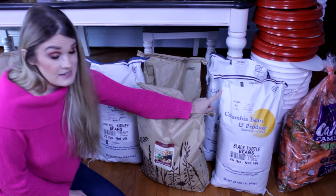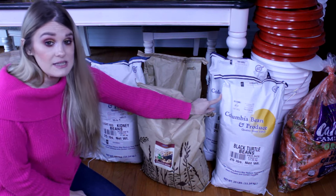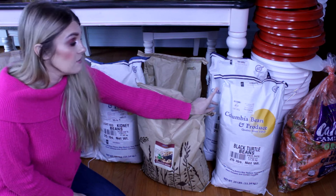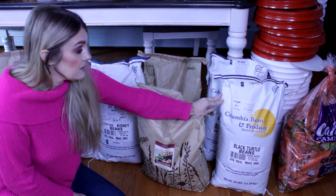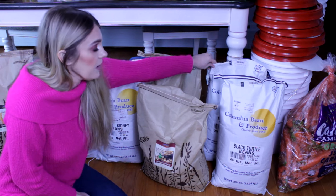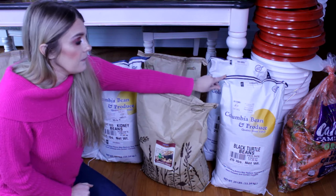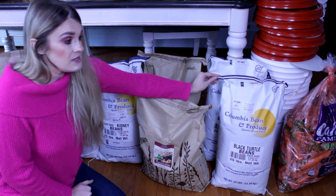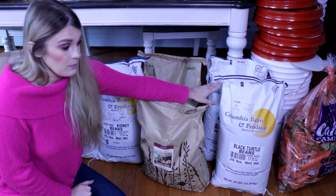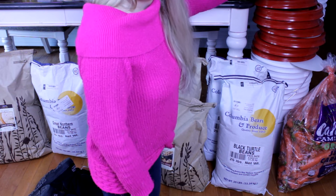Same thing with the black beans — I added them to the cart at the beginning of the month, then come the middle of the month I forgot and added a second bag. So now we have 50 pounds of black beans. We eat a lot of Mexican food so we'll go through it, but even if not, they're probably about a year's supply — and they are good for 25 years if stored properly.